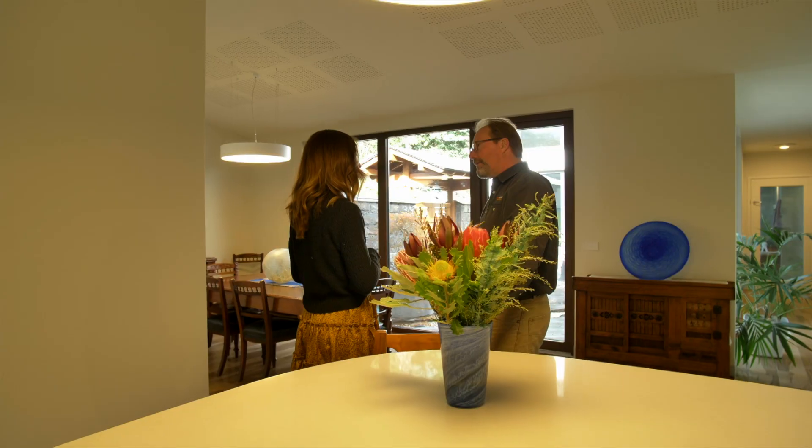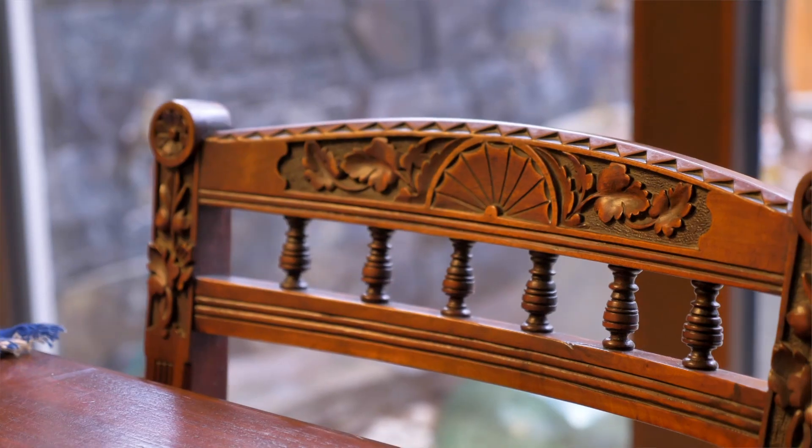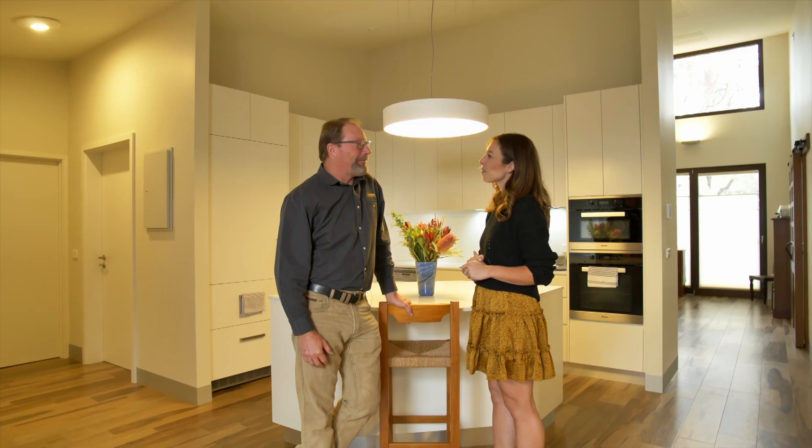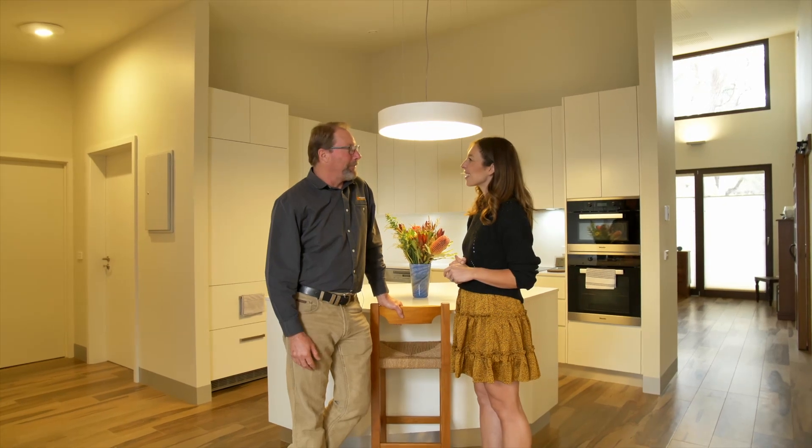Harry, what a beautiful home. Are we in Japan or are we in Canberra? I'm confused. A bit of both actually. Outside is Canberra because it's freezing cold, but inside very much a Japanese feel to a beautiful home.